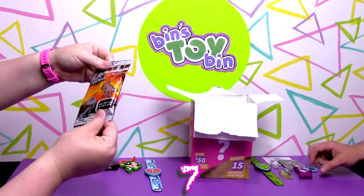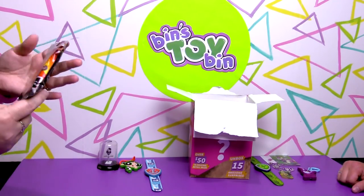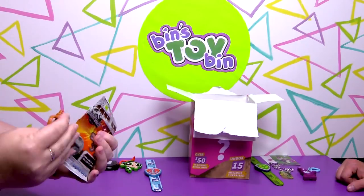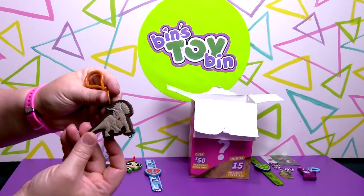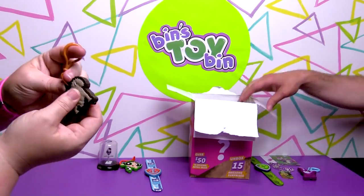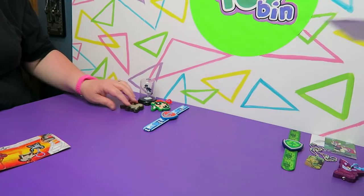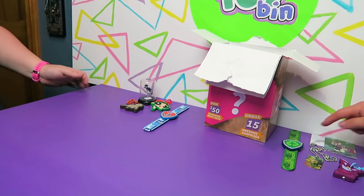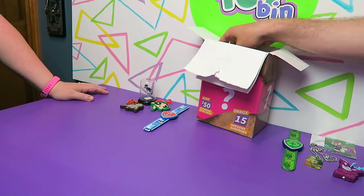Next up we have a Jurassic World light-up dangler. Bullseye Toys love their light-up danglers! We got a Triceratops — I think we have this one actually, it looks very familiar. It still looks like there's a bunch of stuff in that box. We're up to about eight things now.